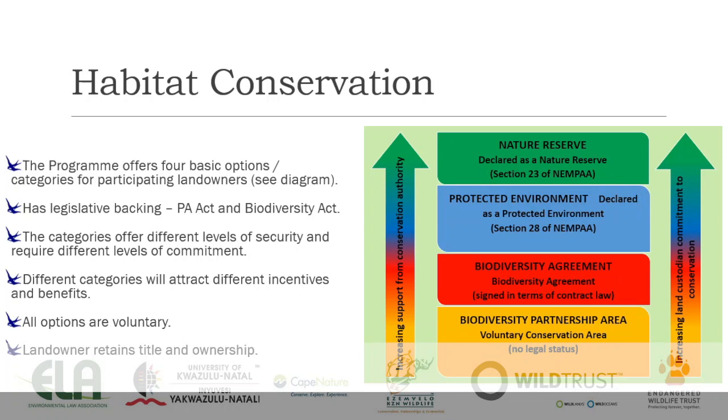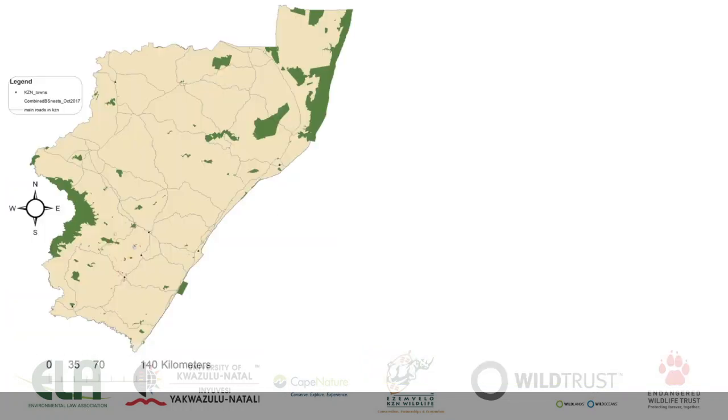Landowners retain full title and ownership of their properties, and management is done in terms of a management plan drawn up with landowners to manage the blue swallow and mistbelt grassland habitat. In KwaZulu-Natal we are working in the mistbelt grasslands, roughly in the area of the red circle on the map. It does extend up towards Zululand, but this is where we're currently working.